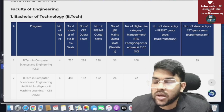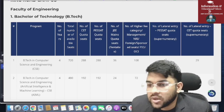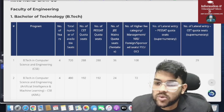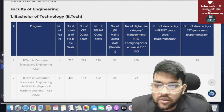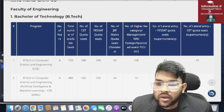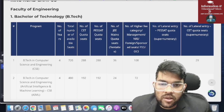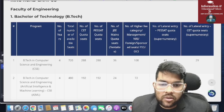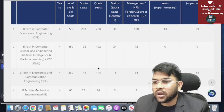For computer science, the total number of seats is 720. Through K-Set, 288 seats will be filled; through P-Set, 288 seats will be filled; through JEE Mains (tentative, subject to change), 36 seats; NRI quota 101 seats; lateral entry 43 seats; and lateral CET quota 29 seats.